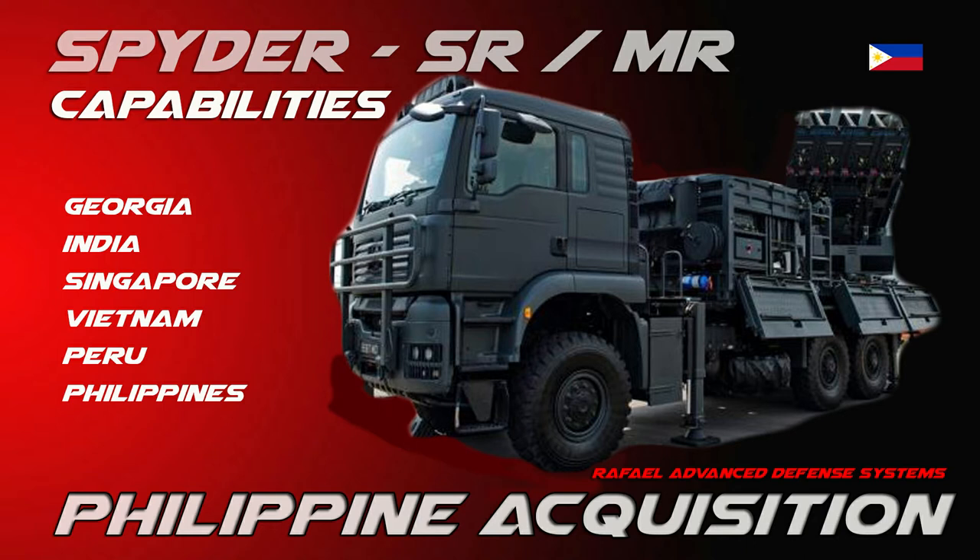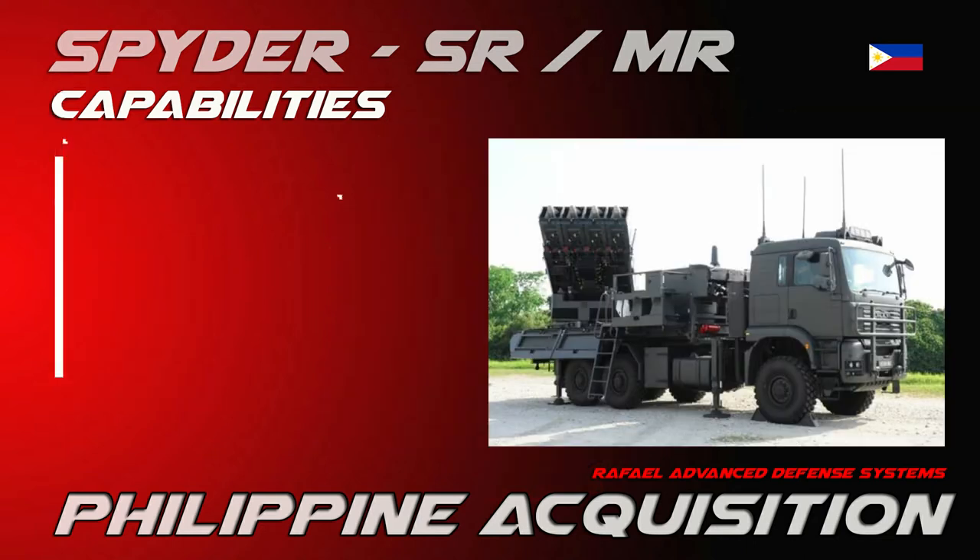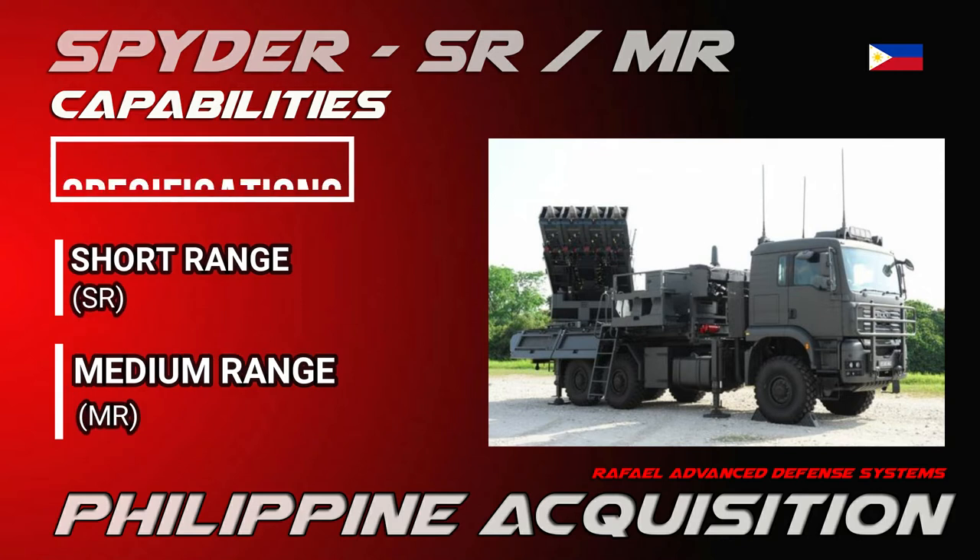The Spider comes in two variants: Spider Medium Range (MR) and Spider Short Range (SR). Here are its specifications.